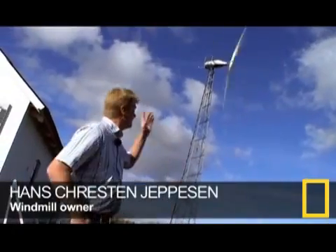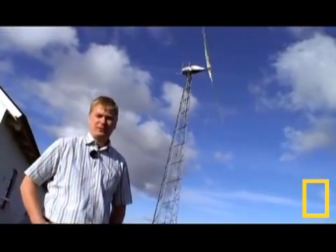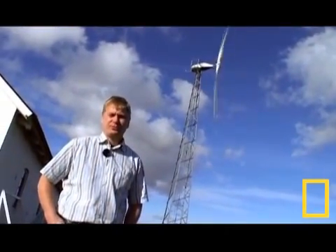I got this windmill because I wanted to produce some electricity for our household. And I wanted to produce the electricity carbon dioxide free.